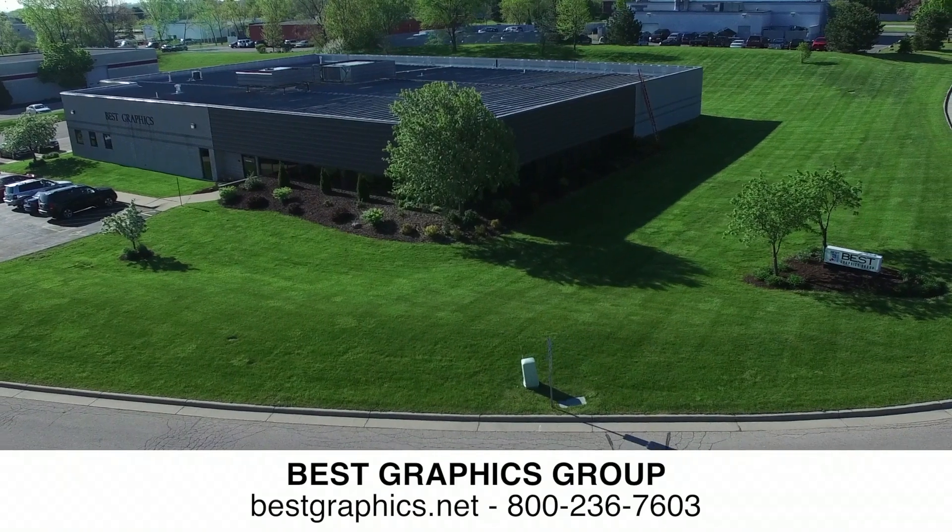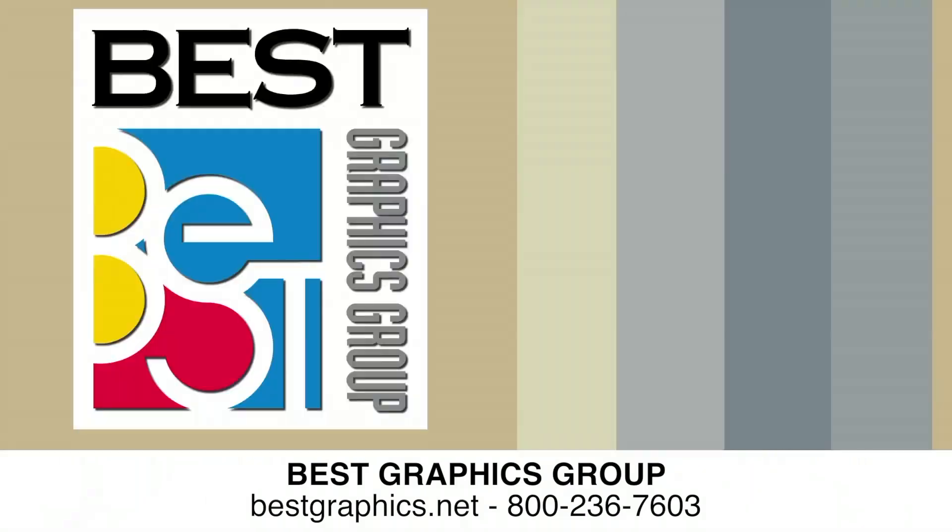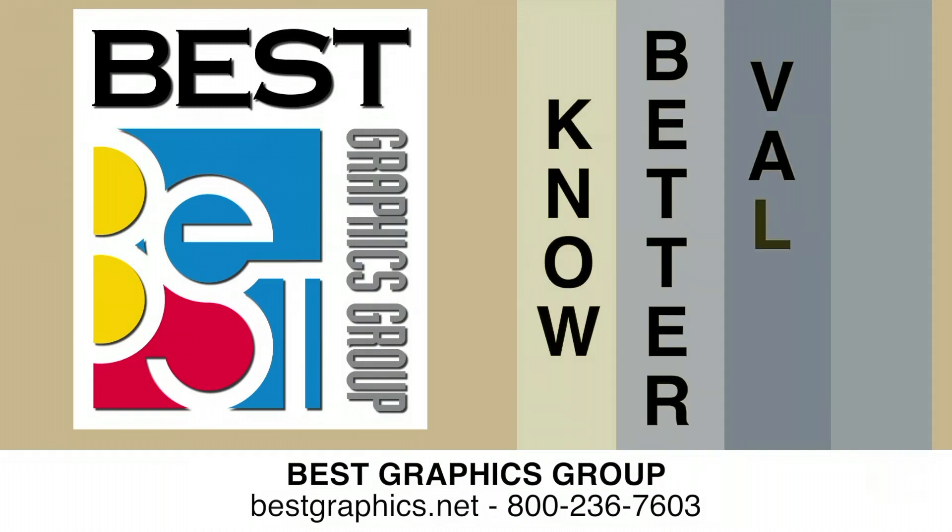Get to know Best Graphics Group for all your new, used, and reconditioned equipment needs. Best Graphics Group — no better value.